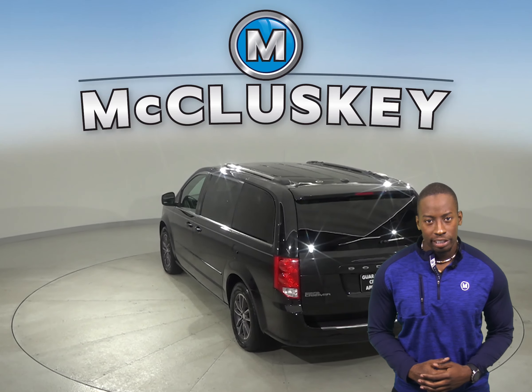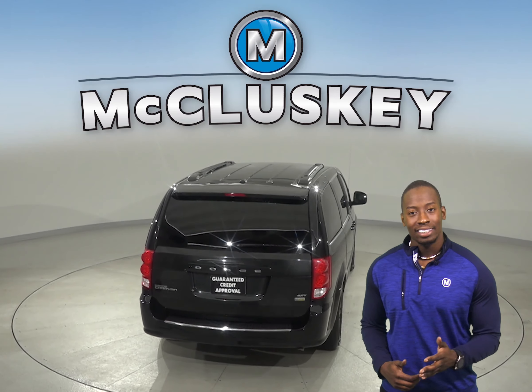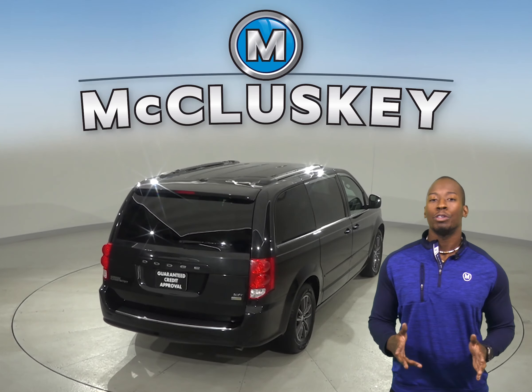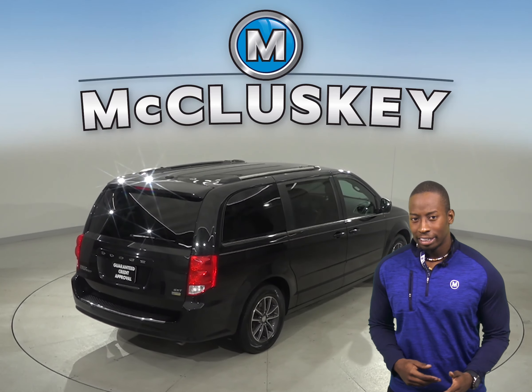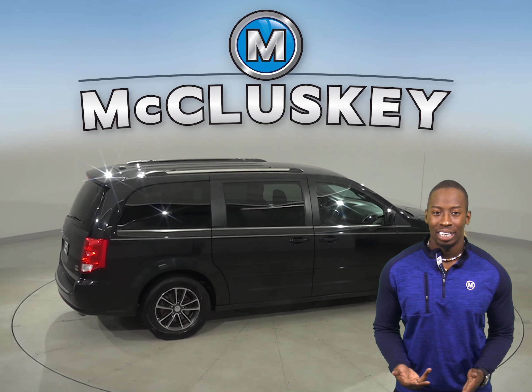We'll also throw in our completely free lifetime warranty to keep this van covered for as long as you own it. You'll also have front and rear AC to keep everyone cool in the summer, and heated mirrors, traction control, and ABS brakes will be great for those slippery winter months.